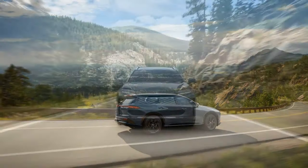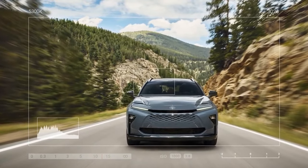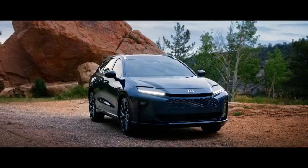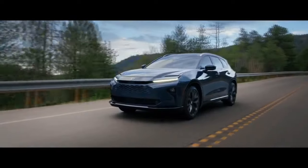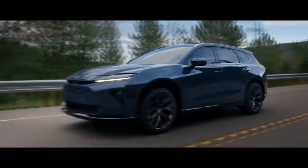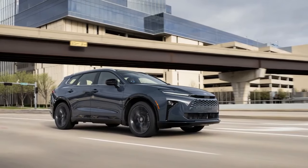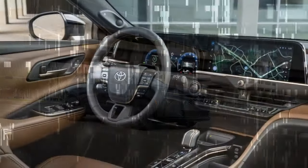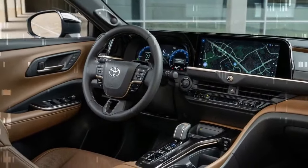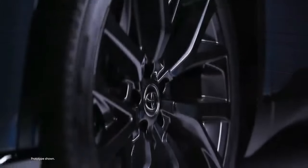Additionally, it's an inch wider than the vehicle it replaces. The Crown Signia rides on two-tone 19-inch wheels in the base XLE trim, while the Limited trim upgrades to dark gray 21-inch wheels — visually the only difference between the two trims. Exterior color options are limited to five: standard Storm Cloud and Black, with premium options including Bronze Age, Finish Line Red, and Oxygen White. Regardless of color, the Signia boasts premium features such as LED headlights with automatic high beams and a color-coordinated grille.